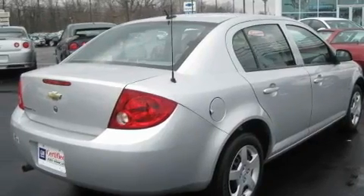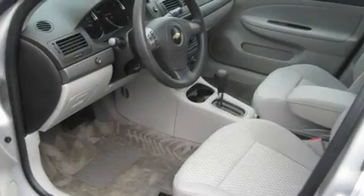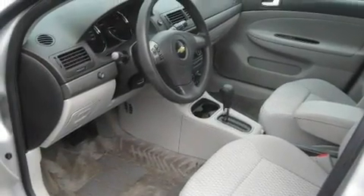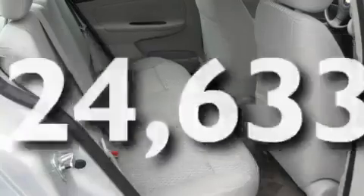Its top features include cruise control, a keyless entry system, a CD player, a passenger side vanity mirror, a security system, a passenger side airbag, rear seat child-proof door locks, and this vehicle has fewer than 25,000 miles on the odometer.